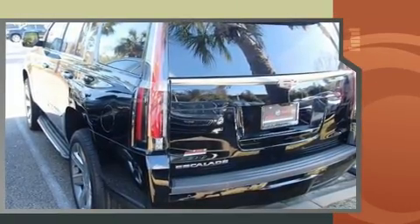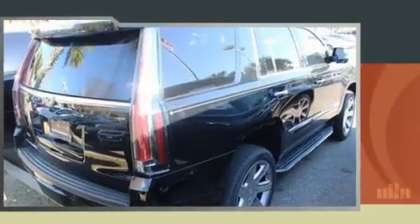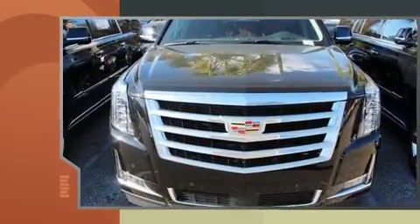A wealth of standard features mean that you no longer have to sacrifice, such as cruise control, leather upholstery, a blind-spot monitoring system, power front seats, and one-touch window functionality.